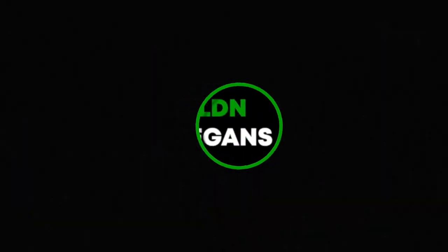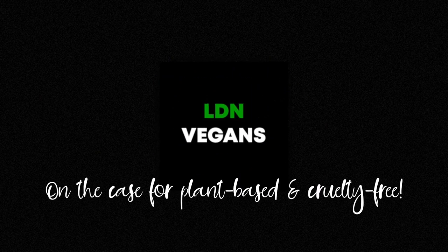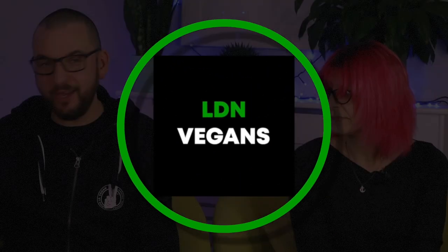Hello, hello, welcome back to London Vegans. I am Phil and I am Polly, and we are on the case for plant-based and cruelty free. Today we have been sent two boxes of goodies from the lovely guys at V24 Vegan.